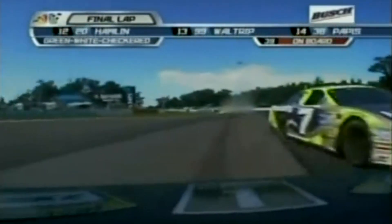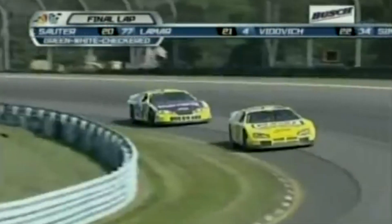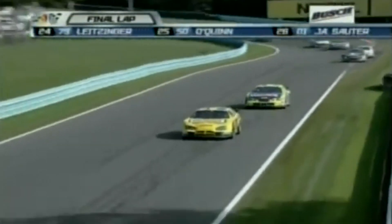Here he comes. Whoa! To the inside! Wow! They're through the grass! And Kurt Busch comes out! Unbelievable! You got him! Nice job! Clear by one! That was some great car control on both of those guys right there. You knew it was coming.